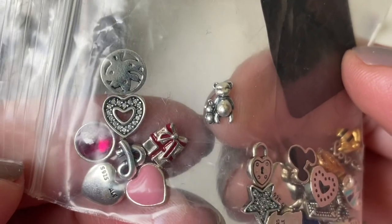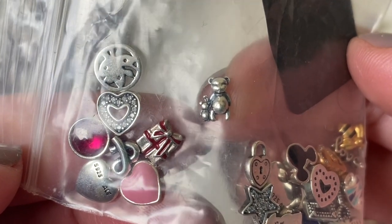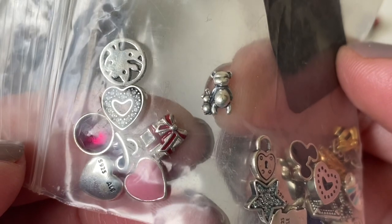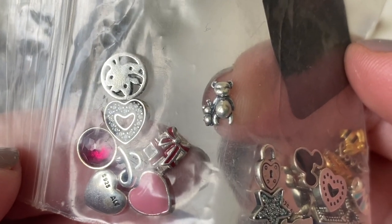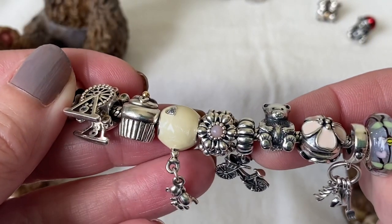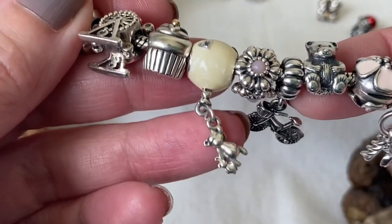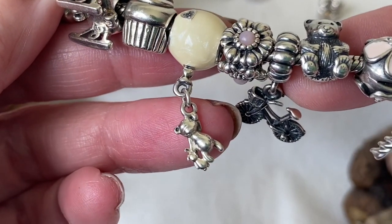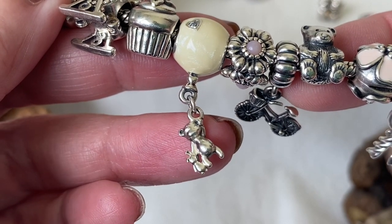Another teddy bear that I have is a petite that belongs with the lockets — it's the teddy bear holding on to his bunny, and I believe this one is called Perfect Pals. So I have a teddy bear petite. And then I have a bracelet that's a work in progress dedicated to my daughter, and in the exact same style as the petite I have the dangling teddy bear, which I also believe is called Perfect Pals.